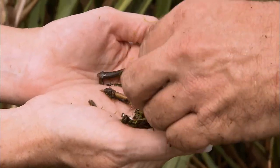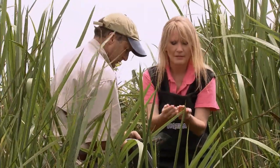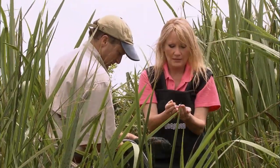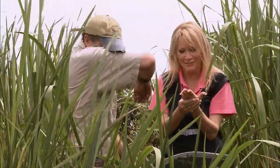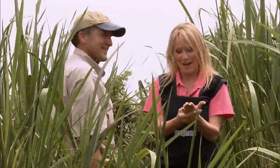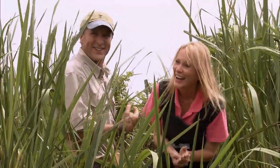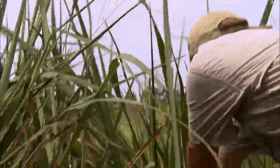Does this beetle bite? Wynn confidently says no — but it does. Fortunately, Wynn knows his birds better than his bugs.